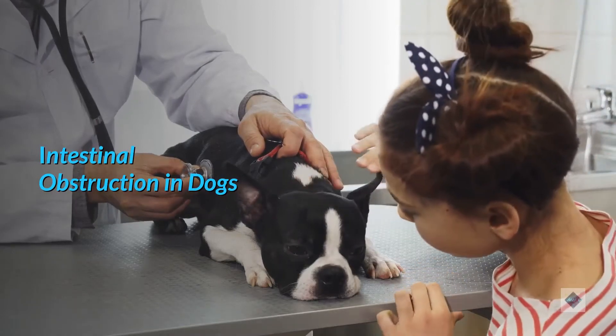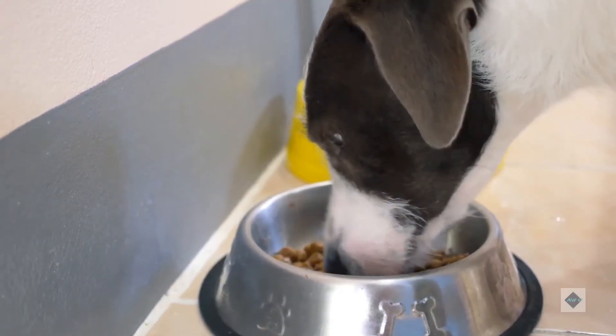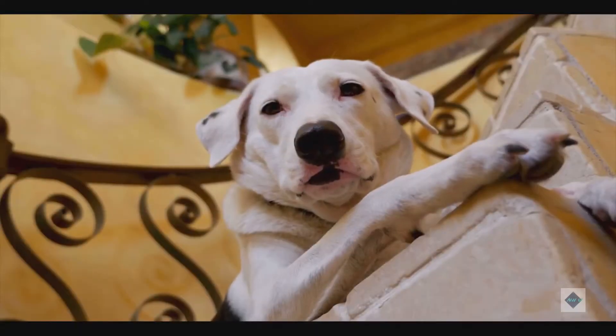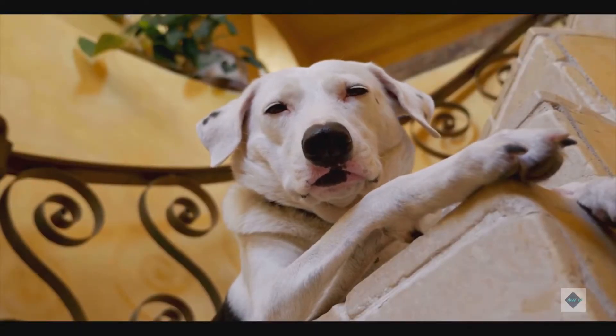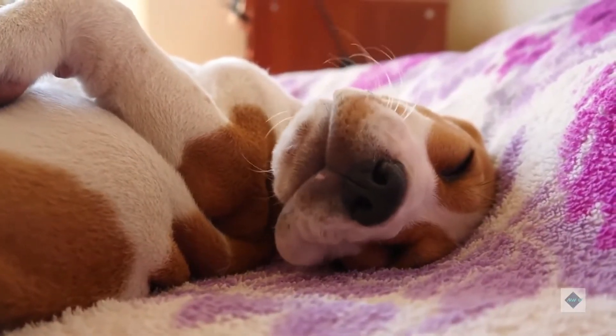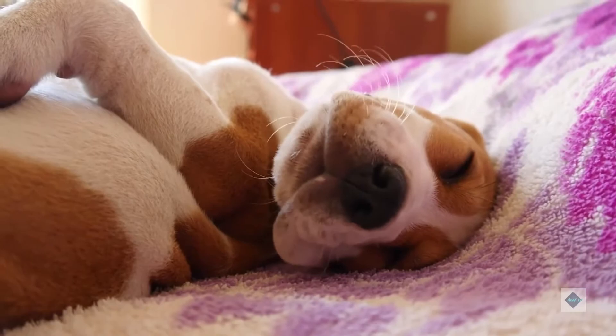Intestinal obstruction in dogs. Many dogs enjoy eating items that are not meant for consumption. This can cause a foreign body to become lodged in the gastrointestinal tract. Intestinal obstruction in dogs is a life-threatening condition that is more common than many people think.